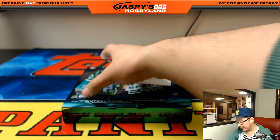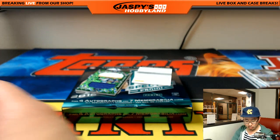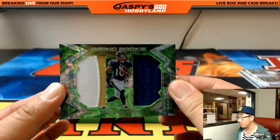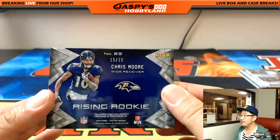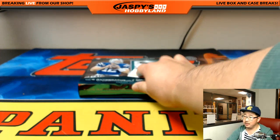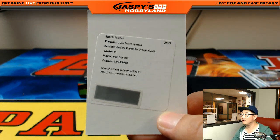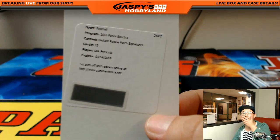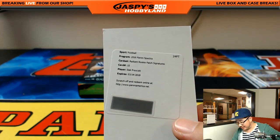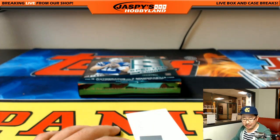The neon blue die cut is Sterling Shepard, 9 out of 35 for the New York Football Giants — Eddie. The Rising Rookie dual relic is for the Ravens — Chris Moore, three color dual relic, 15 out of 25 — Will. And the redemption — Radiant Rookie patch signatures for the Cowboys: Dak Prescott. Who got the Cowboys? Richard Ahn with the boys.